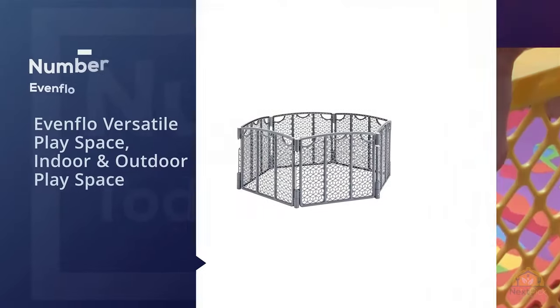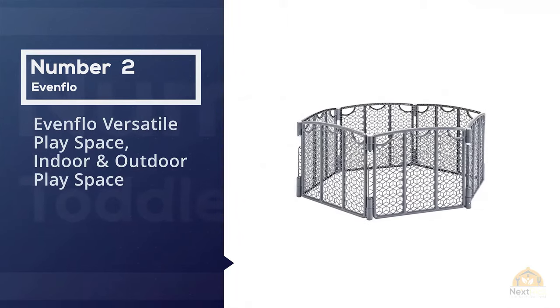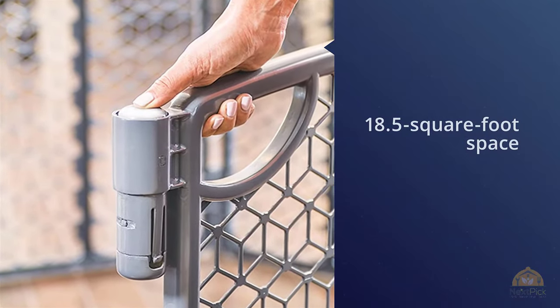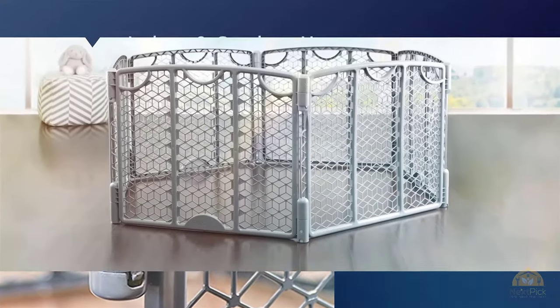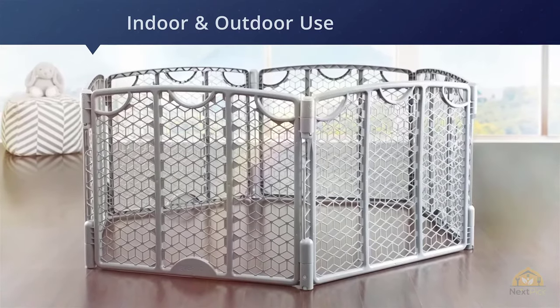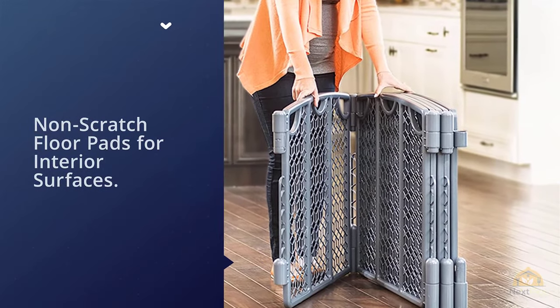Number two: the Evenflo Versatile Play Space, an indoor and outdoor play space. The Evenflo Versatile Play Space's 18.5 square foot play area can be expanded with additional panels to make a much larger play space. For many families, an 18.5 square foot playpen is much too large to tuck into a living room or kitchen.